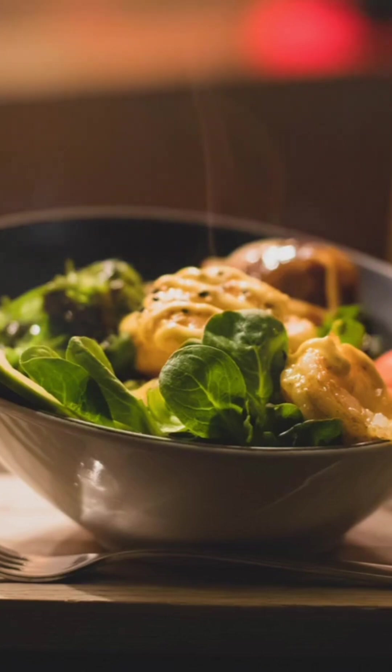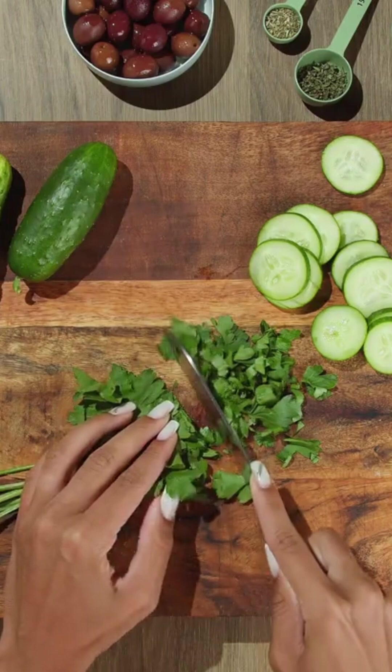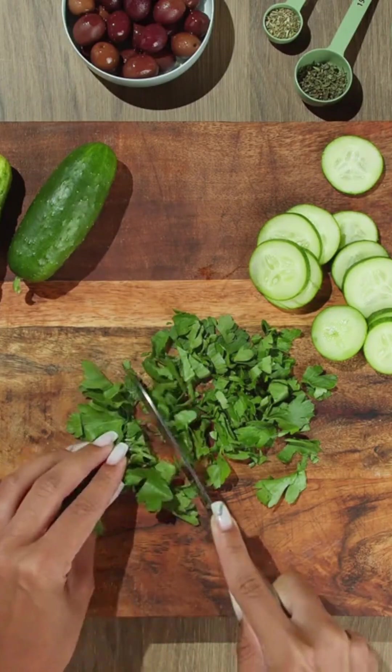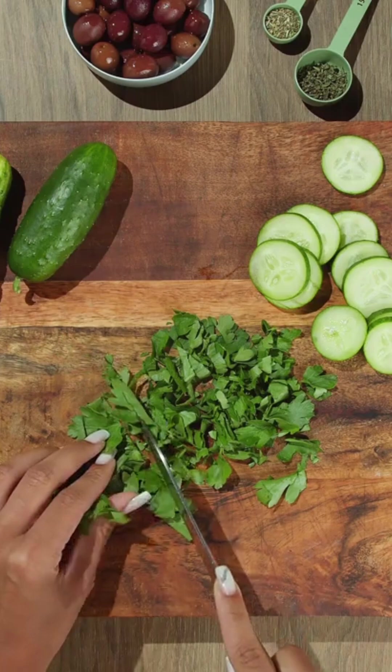Incorporating these immune-boosting vegetarian foods into your winter diet can help to support immune function and reduce the risk of illnesses. Remember to also stay hydrated, exercise regularly, and get enough sleep to help keep your immune system strong.